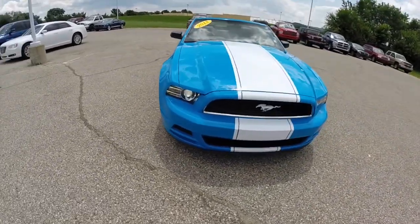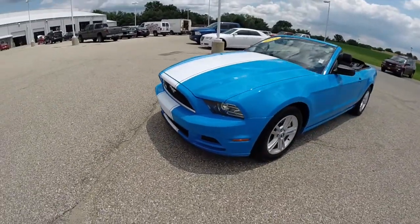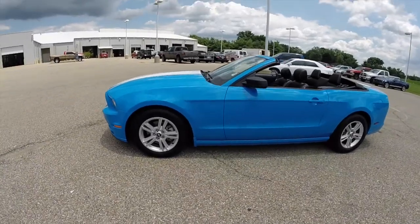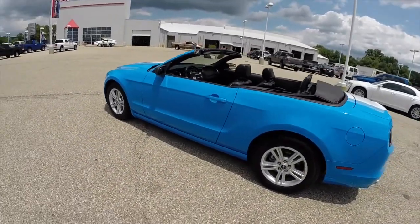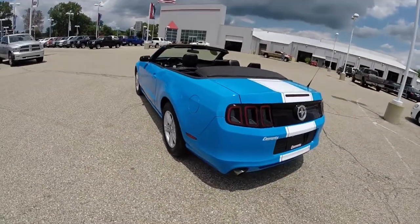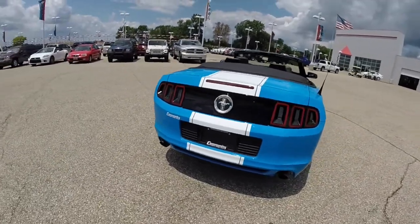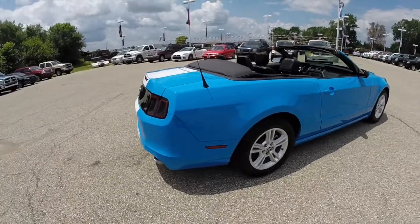Hello everyone. Today we're going to take a quick walk around look at this 2013 Ford Mustang V6 convertible. This Mustang is painted in grabber blue with the bright white center stripe. It has the black cat skin custom perforated leather upholstery with white contrast stitching. It is powered by a 3.7 liter V6 engine with a six-speed automatic transmission.